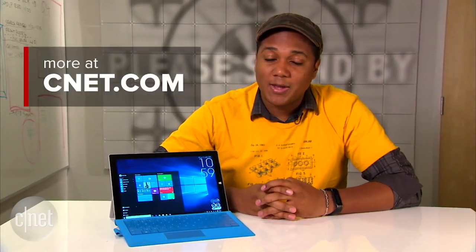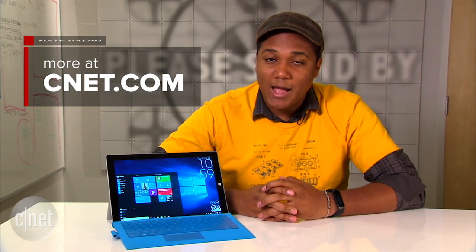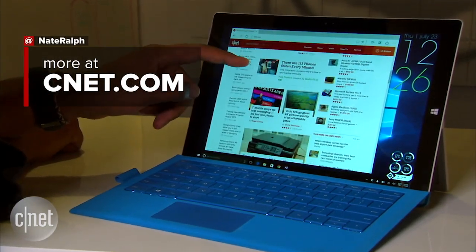So that was a first look at Start Menu and Continuum on Windows 10. I'm Nate with CNET. Be sure to check out the rest of our Windows 10 coverage. Thanks for watching.